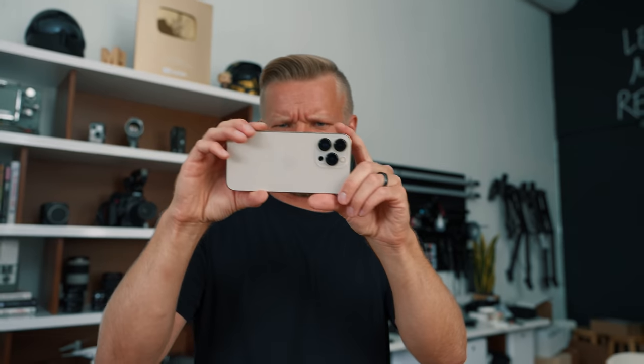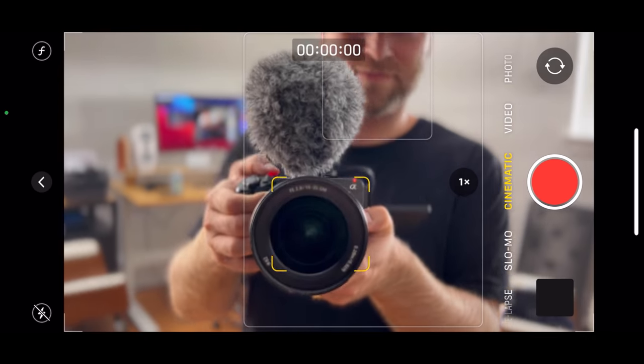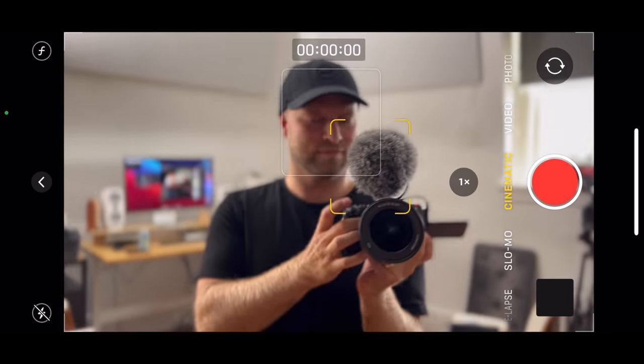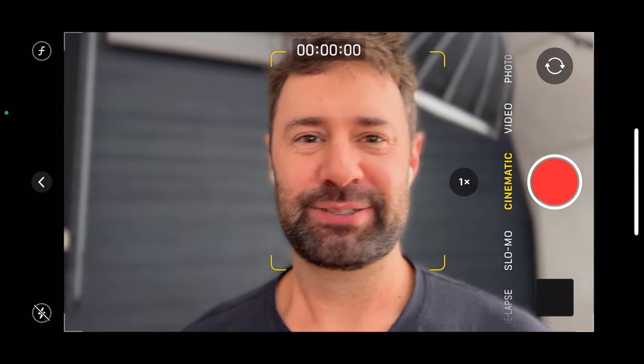Tyler, come over here, I need your face — we need more heads. If I tap on the camera it actually focuses on the camera, and then I can go to Tyler's face, and it's right there perfectly.